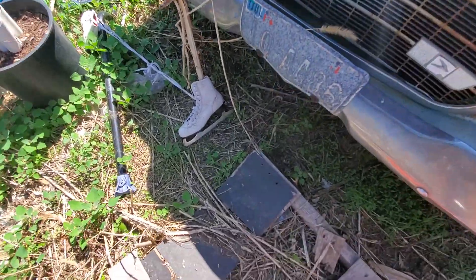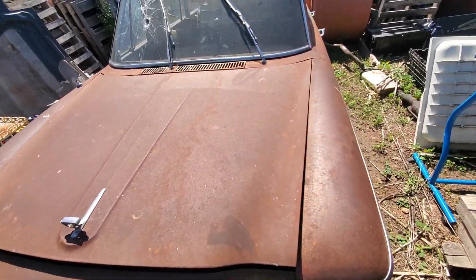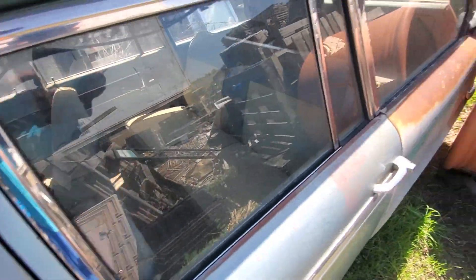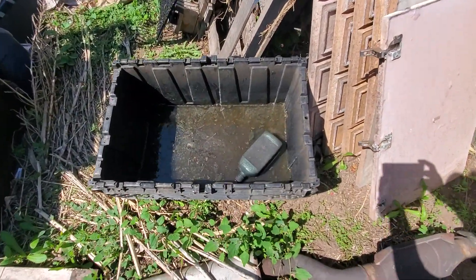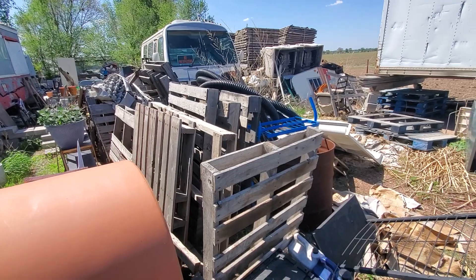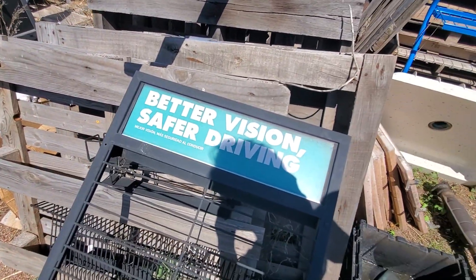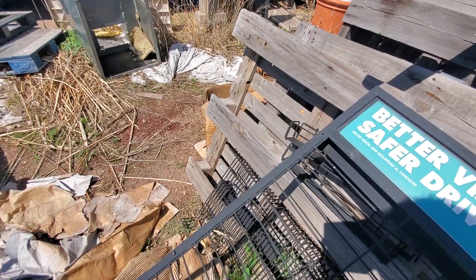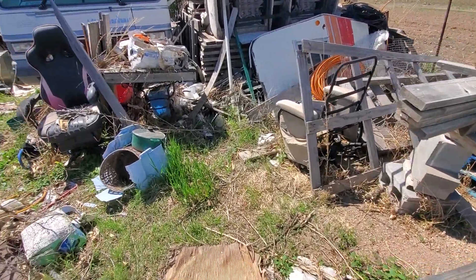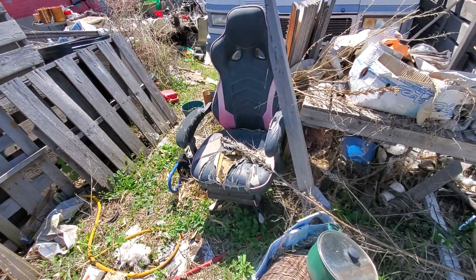A pair of ice skates. Not sure what year that's tagged. Sludge and oil — nice. Better version, safe for driving. Looks like a vacuum hose. Old gamer chair.